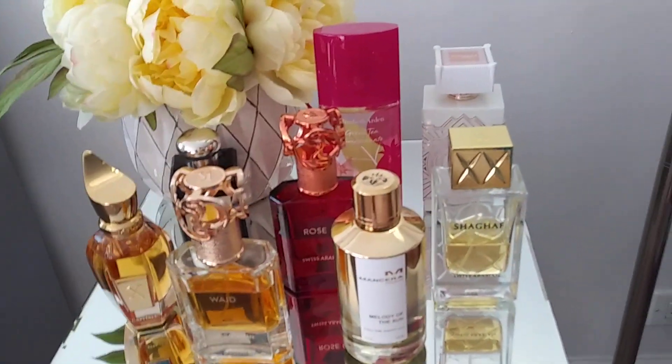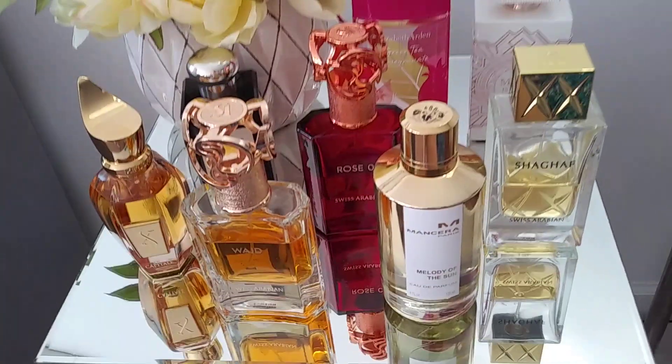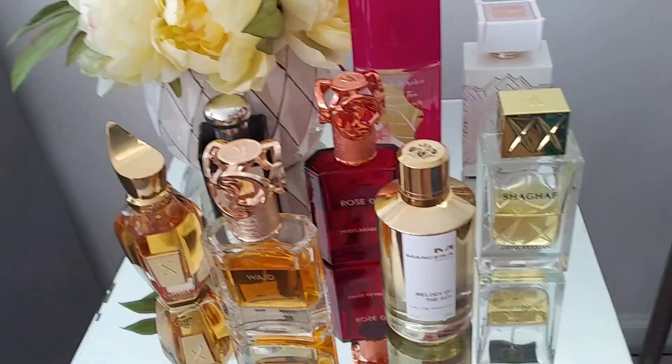Hi, welcome back to the channel! Thank you so much for being here. Today we're going to do a travel tray, meaning what perfumes did I bring with me on my trip to New York.